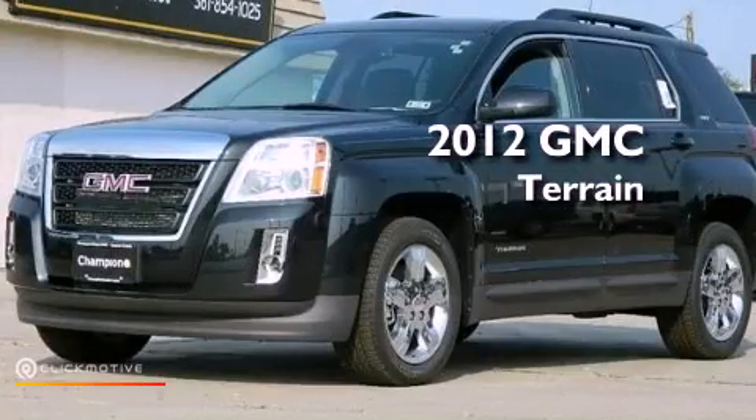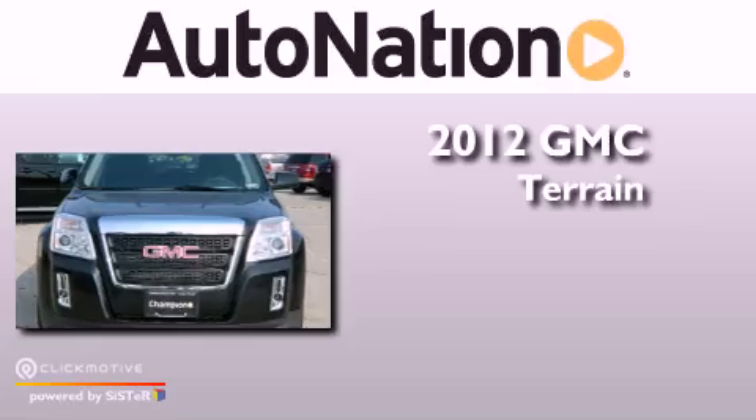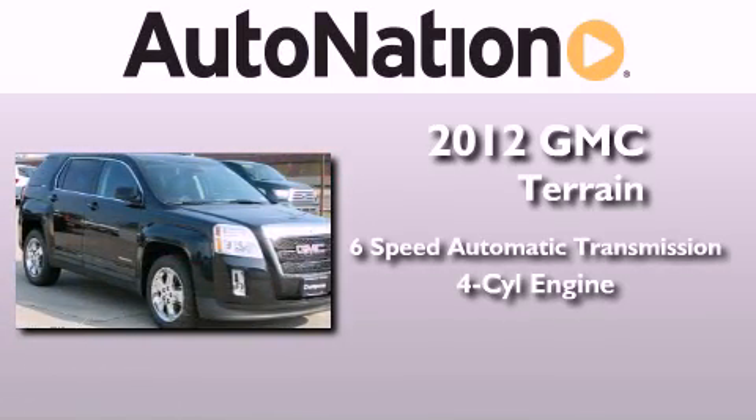This is a brand new 2012 GMC Terrain. This vehicle has seating for five adults and an inline four-cylinder engine.